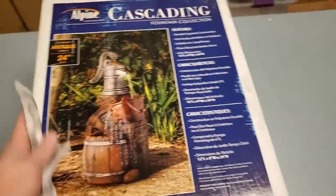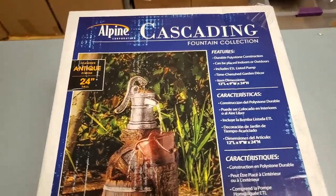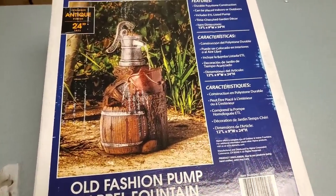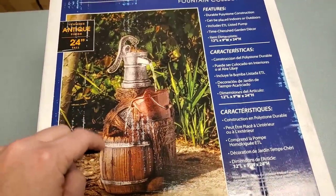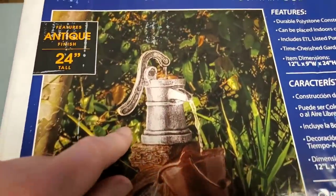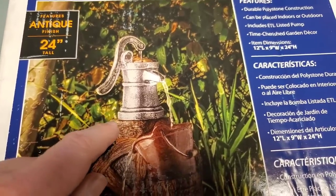Cleans up nice, doesn't it? It's part of when you buy liquidation — you'll find there's sometimes a layer of dust on stuff. Better when it's all in boxes like this, though; you can just wipe off the box and you're good to go. But these are neat — I'm a sucker for fountains. We've had fountains before. I do not have a fountain outside right now because we're barely ever home — we're at church, sporting activities, work, we're all over the place.